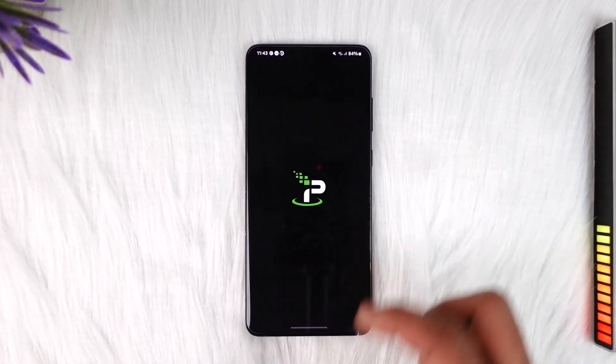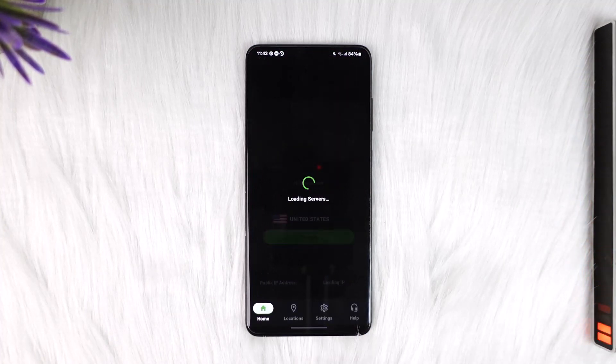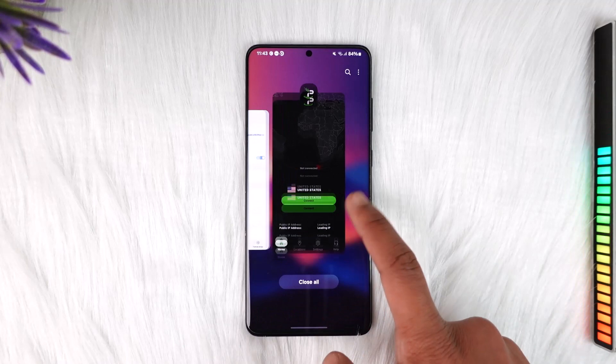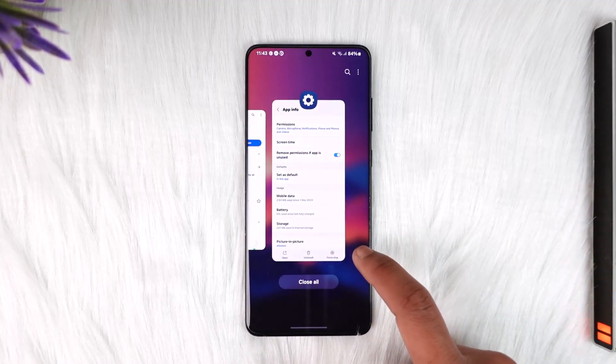After clearing the cache and data, open your VPN — you can use any VPN application — connect to any server or region, and then try to log into WhatsApp to see if that solves the problem.